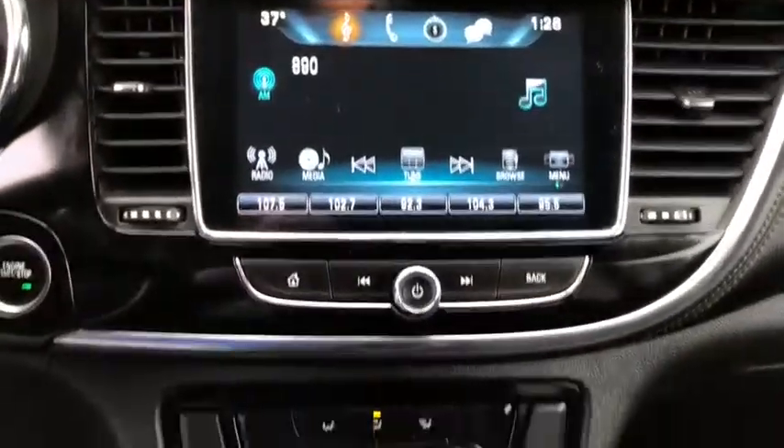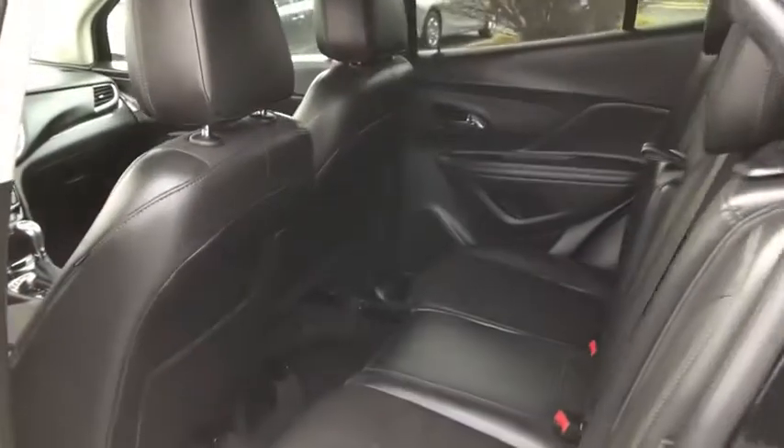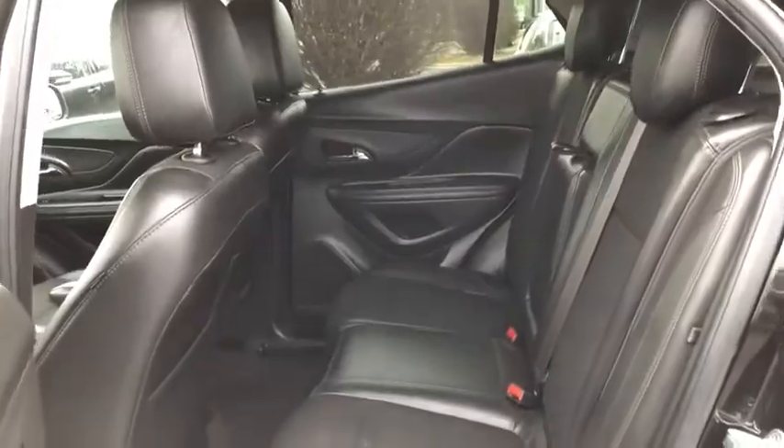Stability control, keyless entry, backup camera, steering wheel audio controls, anti-lock braking system, traction control, leather wrapped steering wheel, Bluetooth, adjustable steering wheel, power steering, four-wheel disc brakes,